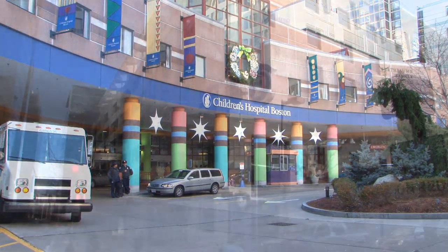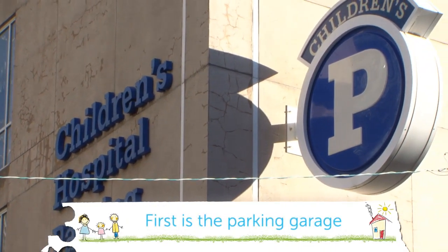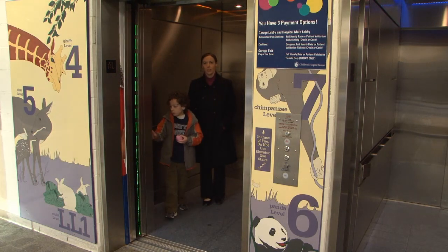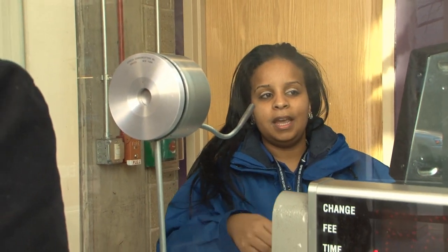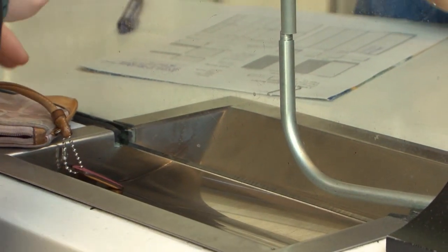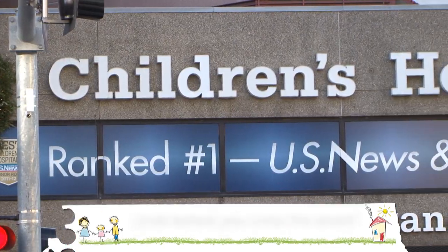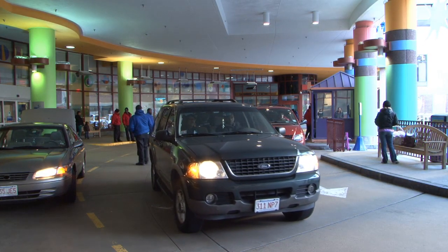When you arrive, there are two options for parking. First is the parking garage — there are many levels with lots of cars. Outside the parking garage is a very busy street with lots of people and cars. Remember, look before you cross the street. You can always park in Valet, which is located under the big archway.